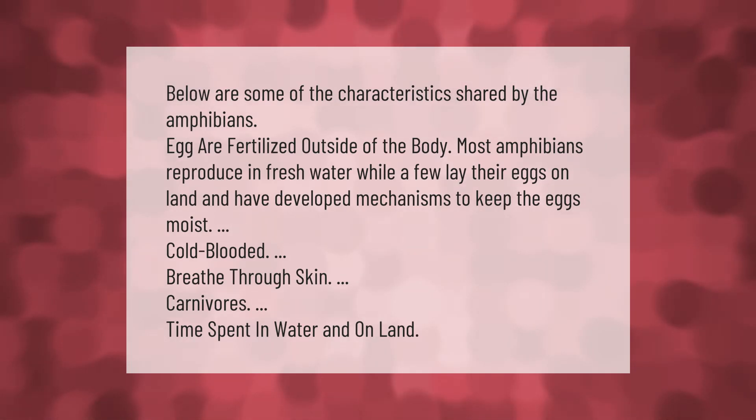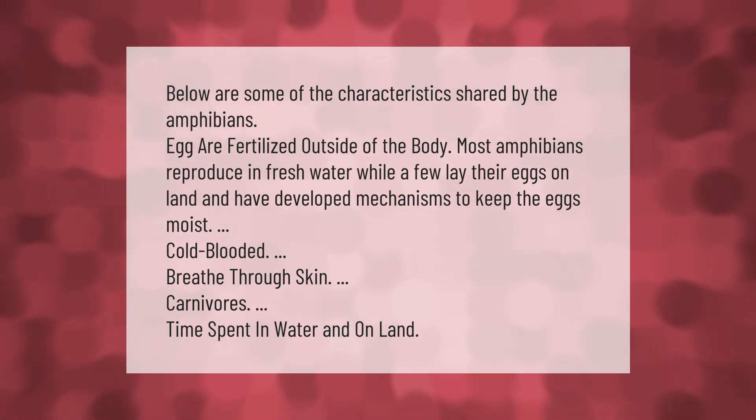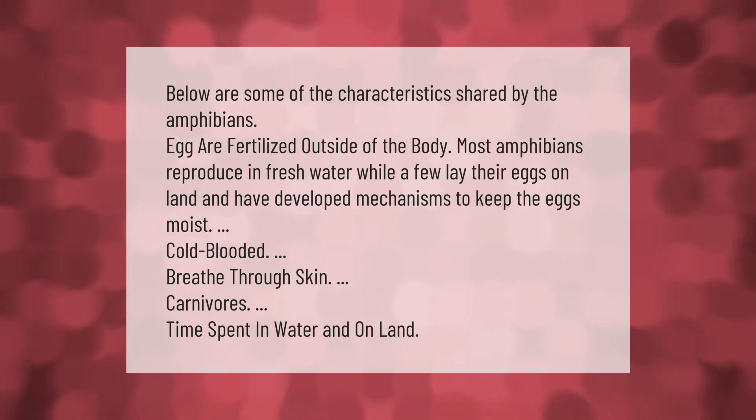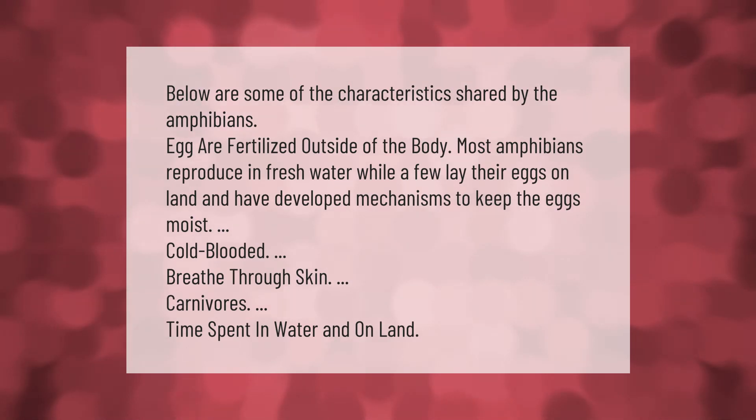Some characteristics shared by amphibians: eggs are fertilized outside of the body; most amphibians reproduce in fresh water, while a few lay their eggs on land and have developed mechanisms to keep the eggs moist; amphibians are cold-blooded, breathe through skin, are carnivores, and spend time in water and on land.